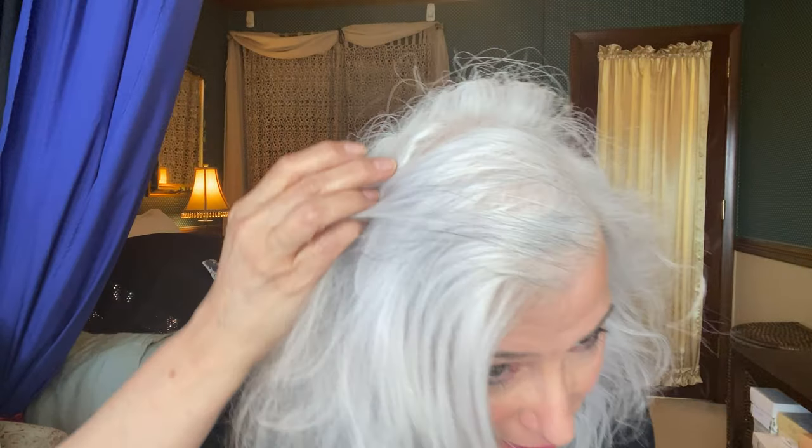Hi, everyone. What you're looking at is my natural silver gray white hair. I know it probably looks all white to you, but on closer inspection you can see — if you were right here up close and personal — there's black in there, there's a light gray in there. There's all kinds of stuff, but this is how it looked this morning.